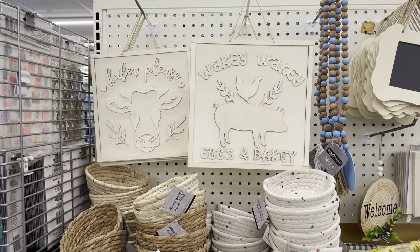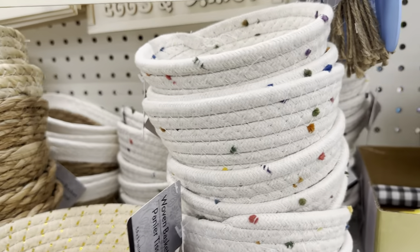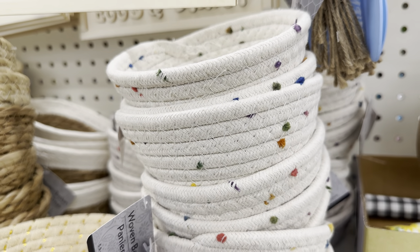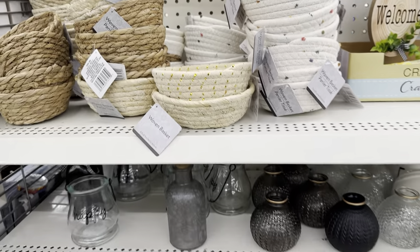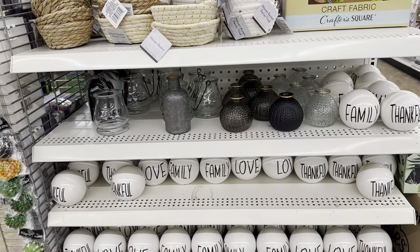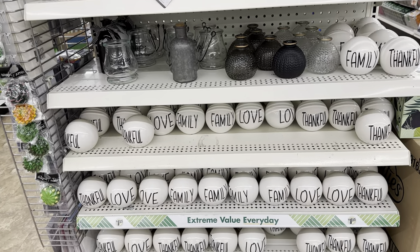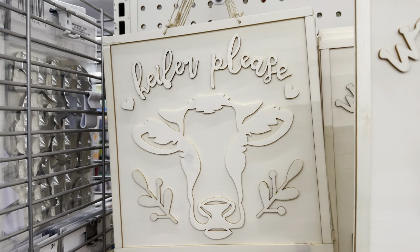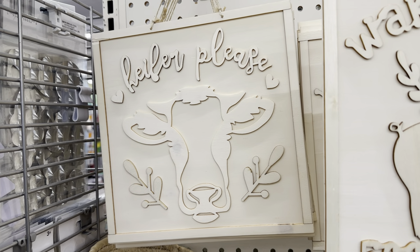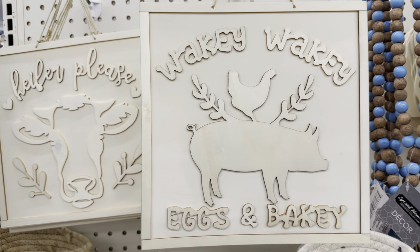I found these signs — Dollar Tree has an end cap at my store of farmhouse decor. I found these baskets with little colorful flecks in them. This end cap also had a lot of the round decor pieces that say family, thankful, and love — they have a ton of those. But these wooden signs are what I wanted to show you. I really like the one that says 'heifer please,' but they have one with a pig that says 'wakey-wakey.'